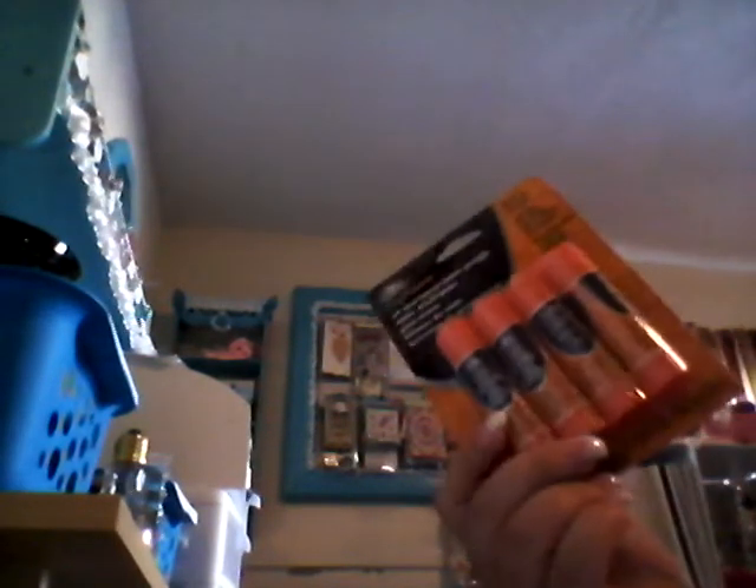Oh, also at Michael's I picked up glue sticks from Elmer's and the Tombow. Sorry if it's getting dark — it looks like this isn't going to be as bright of a video as I wanted it to be.